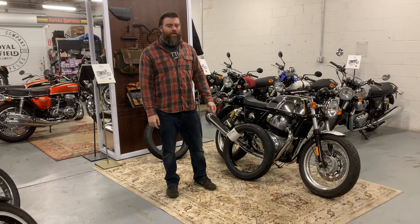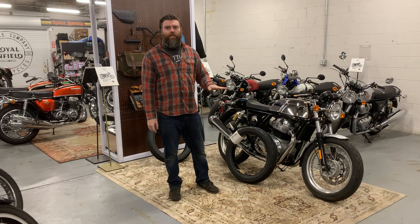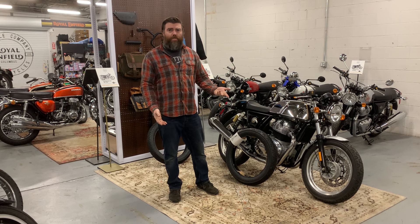Alright, hi, my name is Dylan. I'm from Throttle Company in Columbus, Ohio. We're actually a Royal Enfield dealer.